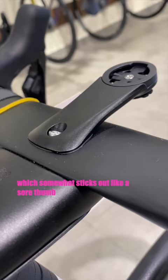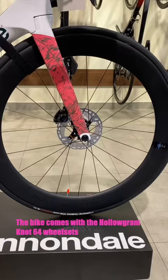Personally, I like the font and design of the old Cannondale logo that they've brought back into their designs. The bike comes with the Hollowgram 64 wheelset and a DT Swiss 340 hub.